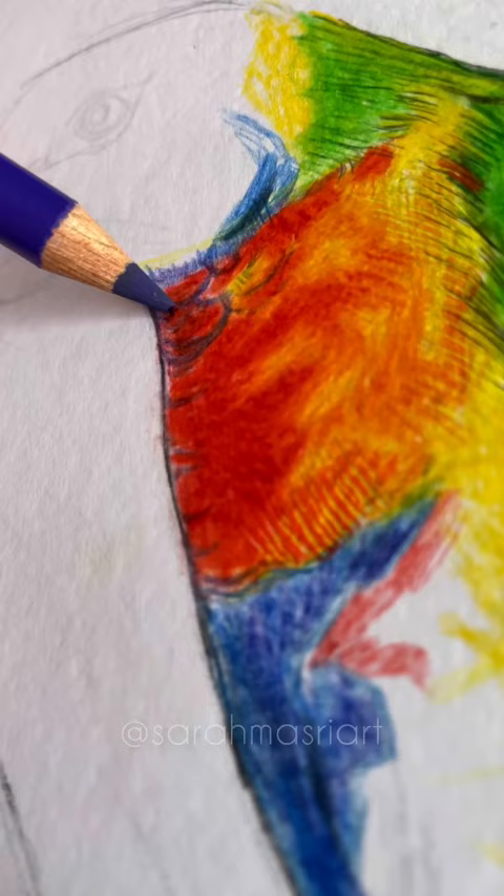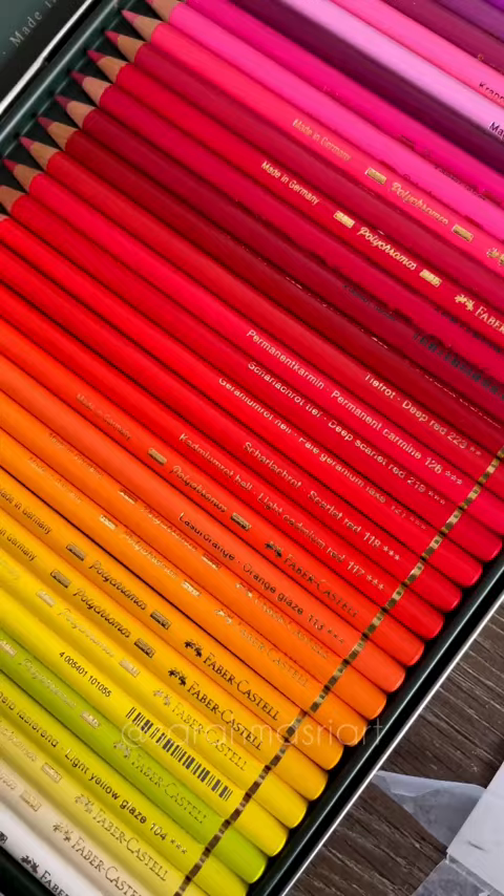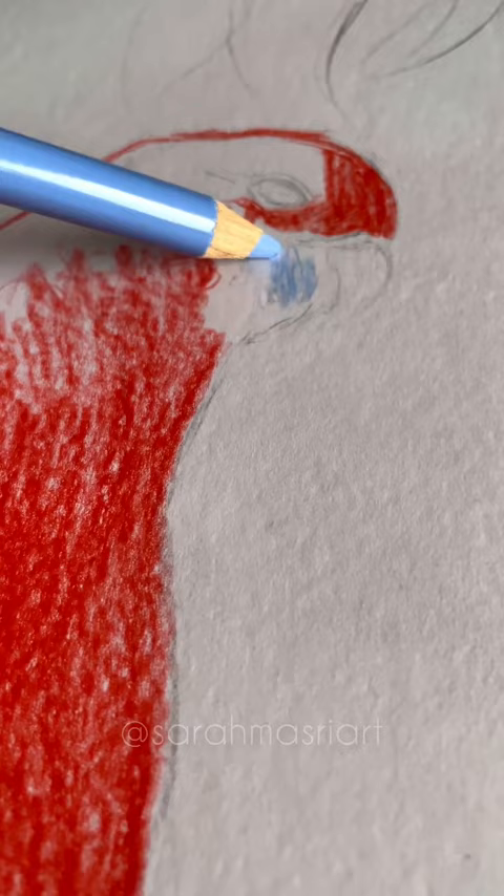Animals are a common theme in my art because I love bringing awareness to endangered species. Did you know that a third of the forests owned by Faber-Castell in Brazil are native environment preserved and have become a biotope for rare animal and plant species.